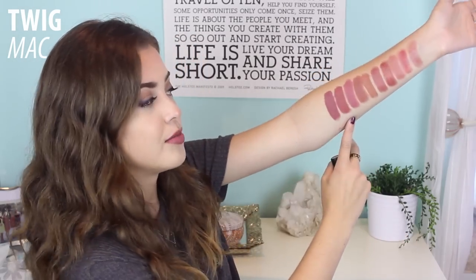My very last one is MAC Twig. Here's what Twig looks like on me — it's a super nice neutral mauve color and I really like it in the winter, I wear it all the time. Now that I look at it in the swatches it looks kind of similar to Brink but just a little bit more cooler-toned. I seriously love this color — it's comfortable, like all the other creamy matte colors, and it is a satin finish.